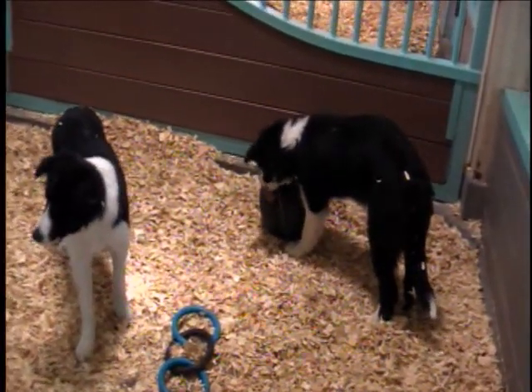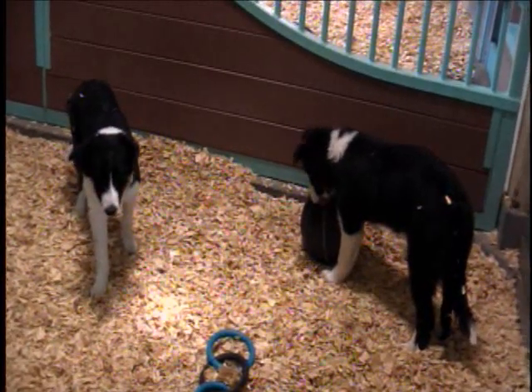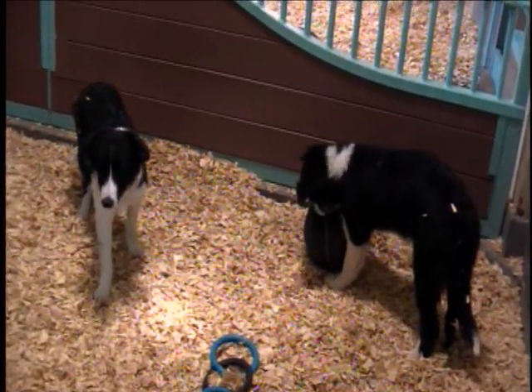Probably just herd them over the bridge. We can take Dakota out while you guys take them over the bridge, and then it'll just be turned around and come back so we can get video of it.